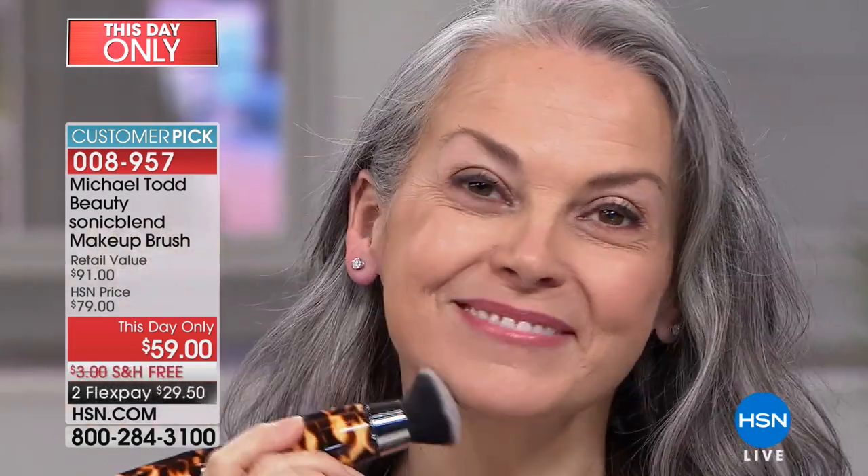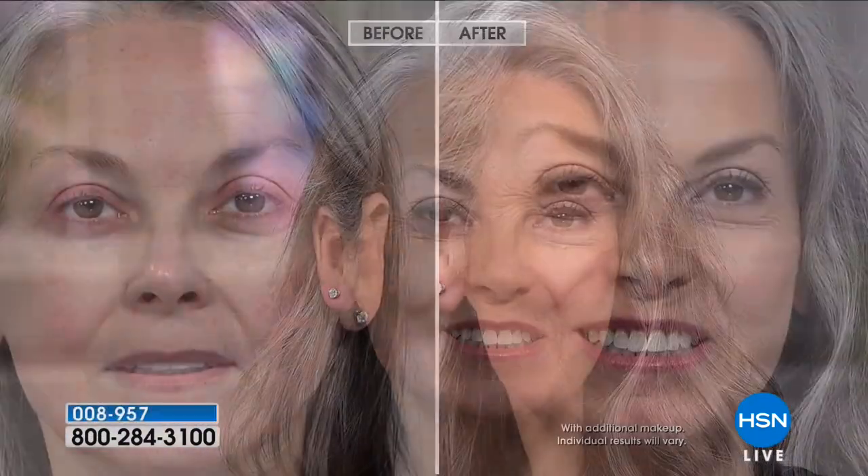It feels so awesome on the skin and you can use it with any type of makeup — liquids, powders, gels, blush — without buying any special makeup. Airbrush systems are amazing, but they're very messy and hard to use, you're airbrushing the whole bathroom, and you have to clean the machine and buy special makeup. With Sonic Blend, you don't have to change anything about what you're doing at home — simply change the way you apply your makeup to get flawless results. Look at the before and after: there are three speed settings. When I activate the power button, I have low, medium, and high speed.